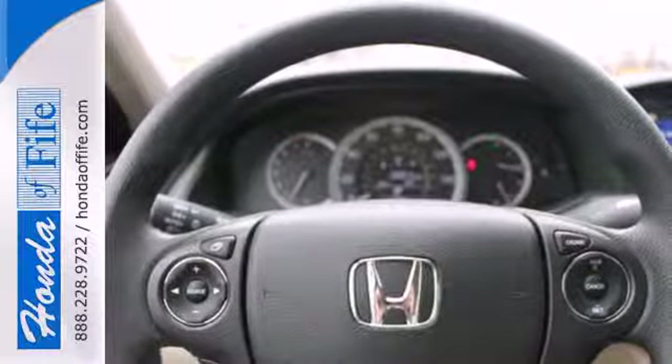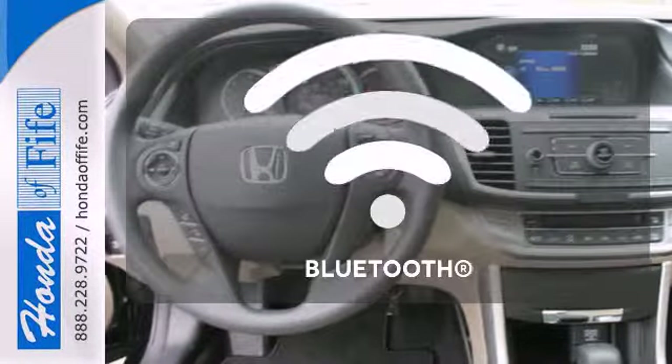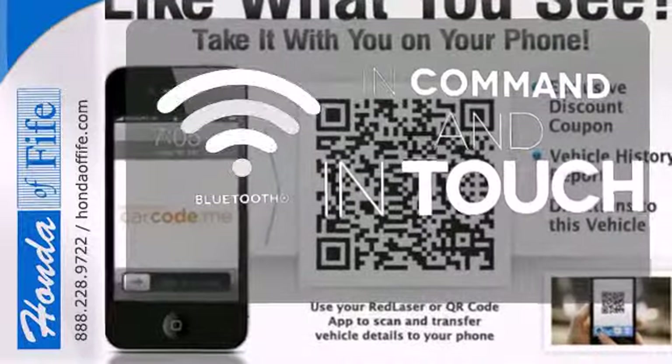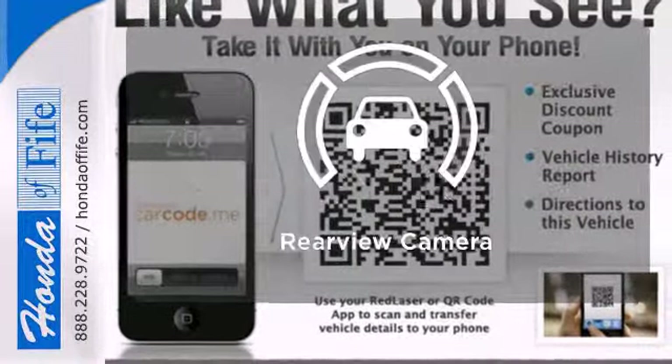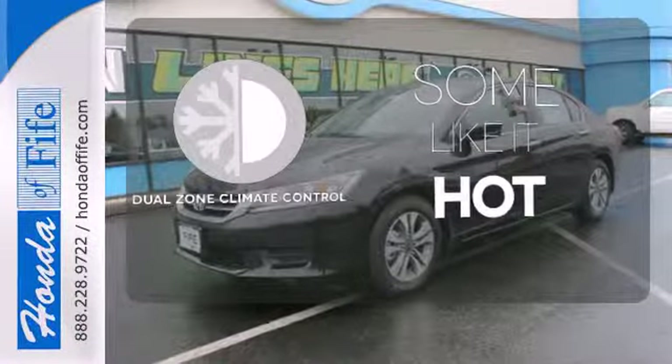It also has climate control, keyless entry, and a four-wheel independent suspension. Keep your hands on the wheel and eyes on the road with Bluetooth. Hindsight is 20-20 with a backup camera. Dual zone climate control lets you and your passenger pick a personal temperature.